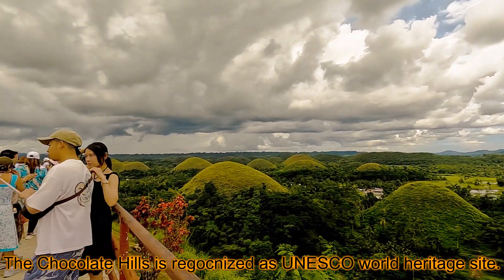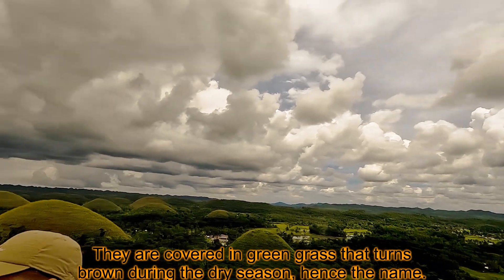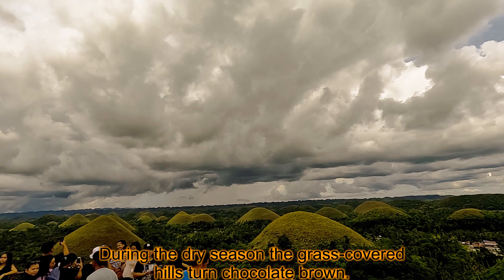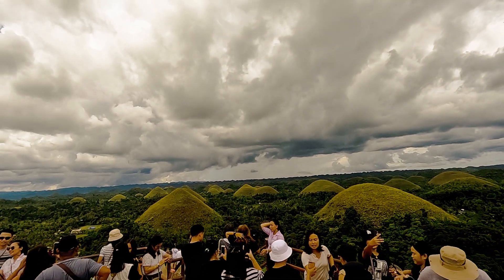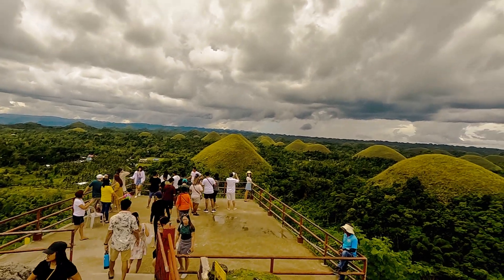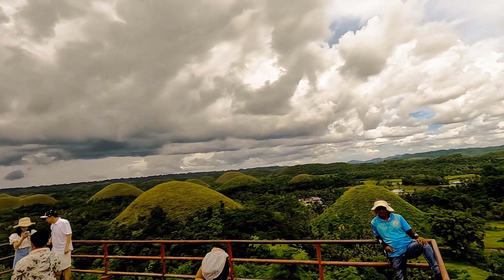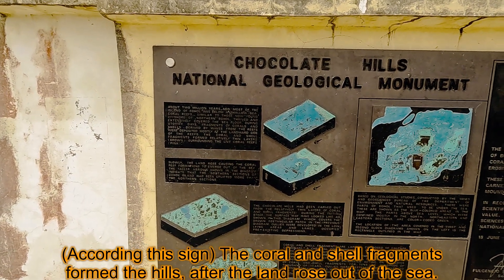The Chocolate Hills are recognized as a UNESCO World Heritage Site. They are covered in green grass that turns brown during the dry season, hence the name. During the dry season, the grass-covered hills turn chocolate brown — that's why they are called the Chocolate Hills. The coral and shell fragments formed the hills after the land rose out of the sea.